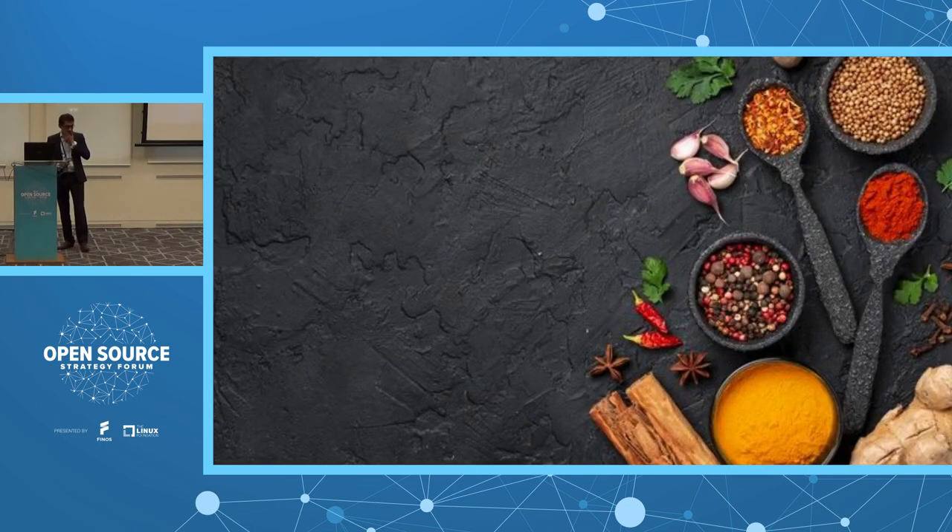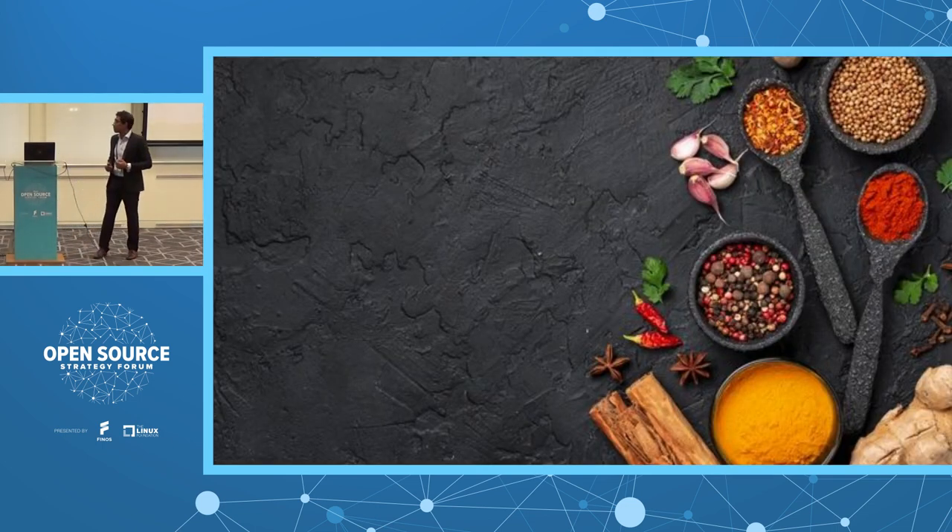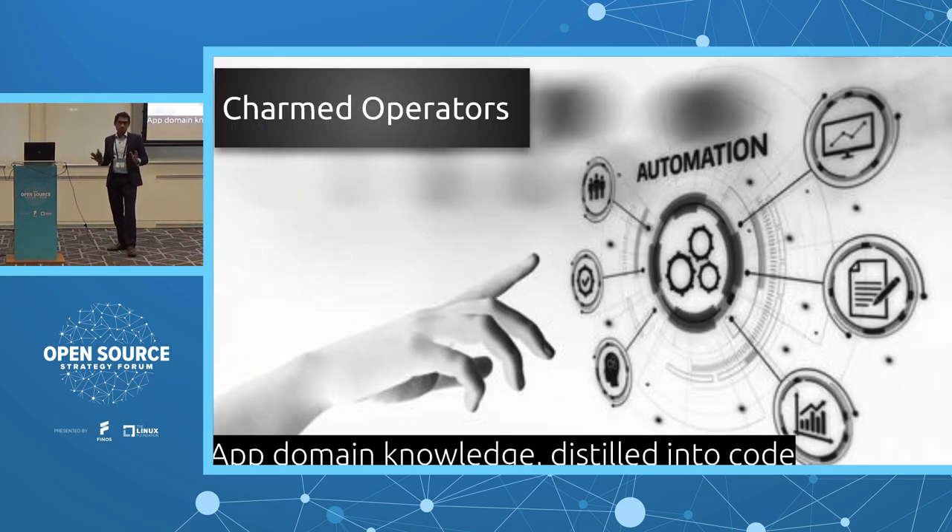So what are the key ingredients — what is the magic? There are two things: Charmed Operators. For those closer to the Kubernetes world, an operator is a design pattern. In simple terms, an operator is the application code plus the software code that encapsulates the knowledge in the mind of system administrators. It combines actions on those applications with the application code. We call them Charmed Operators because we are not only helping deploy and install on day one, but also addressing day-two management — moving from configuration management to application management. Charmed operators capture application domain knowledge and distill it into code.